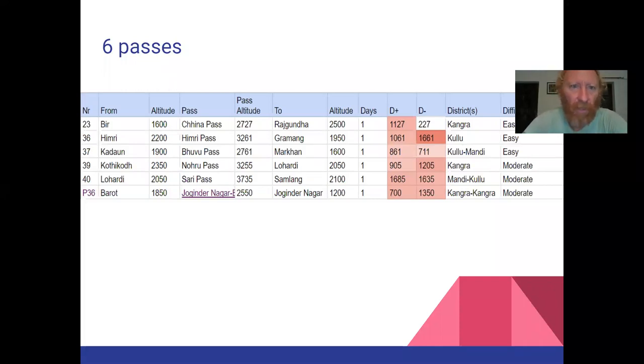Here are those six passes. You can see the altitude is much less than some of the high passes discussed in previous modules. Most of these you can easily do in one day — you don't have to be a super fit person. You still get a good elevation gain and drop in some of them, especially the Sari Pass, which is quite solid — you'll feel it in the legs. Difficulty level is mostly easy to moderate, with well-defined hiking trails and lower altitude, meaning less extreme terrain and climate.